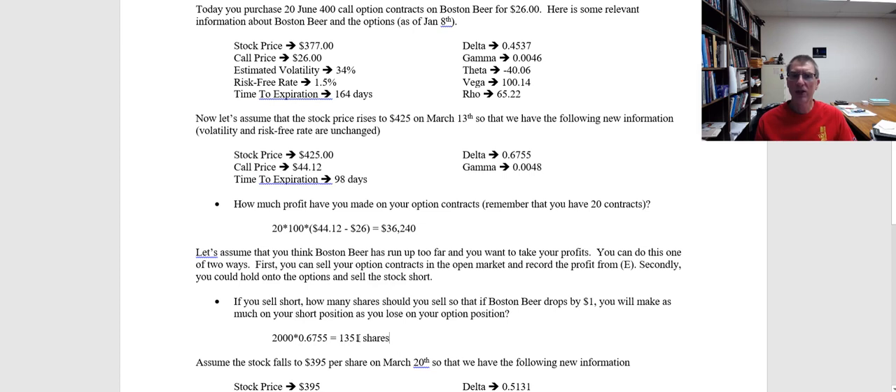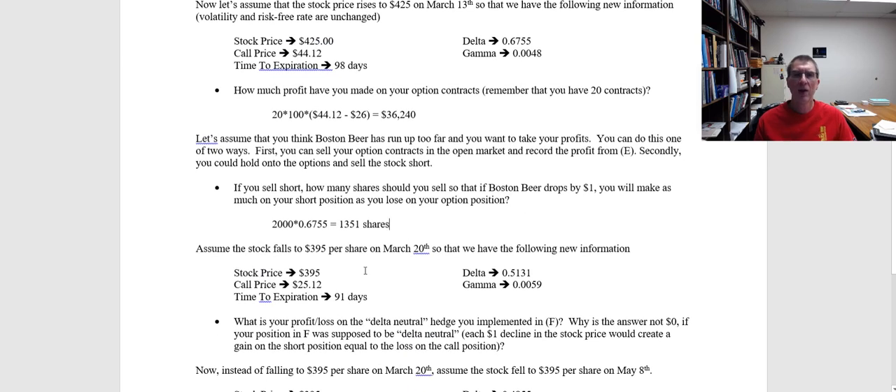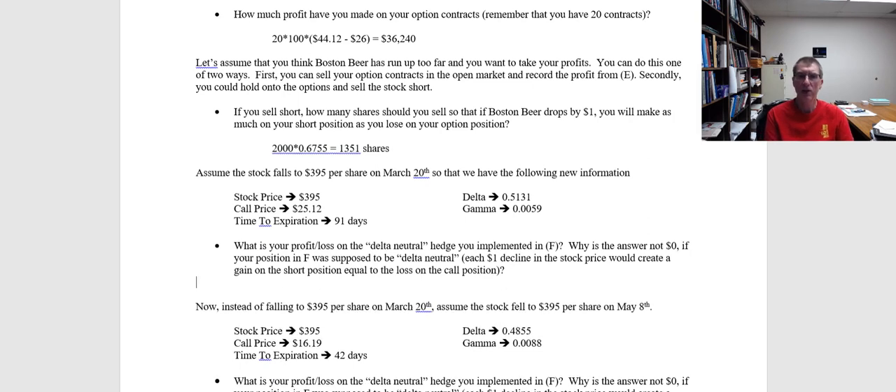Because we've shorted the number of shares equivalent to offset the impact of our call options, we are effectively delta neutral. A dollar increase in the stock price should not make us any money, and a dollar decrease should not make us any money — they're going to exactly offset our calls and our shorts. We entered this delta neutral hedge on March 13th, and now it's March 20th. The stock price fell from $425 to $395, so now we want to see what was the profit or loss on this delta neutral hedge.